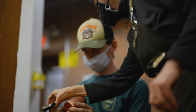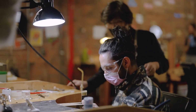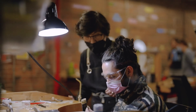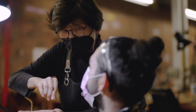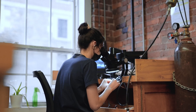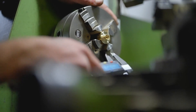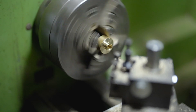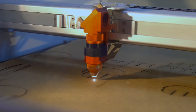Our MFA cohort is small and collaborative. Throughout the two-year graduate program, students are exposed to interdisciplinary fields alongside adornment. Our jewelry studios are expansive and include forming and forging stakes, powder coating, enameling, electroforming, alongside mills, 3D printers, and a laser cutter.